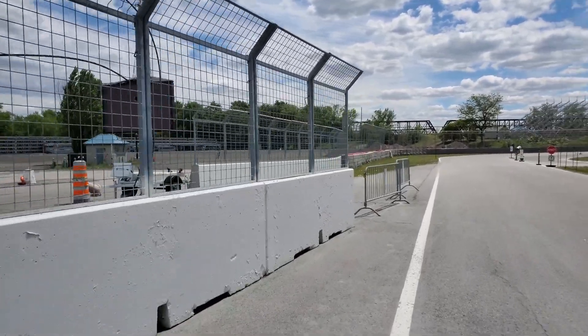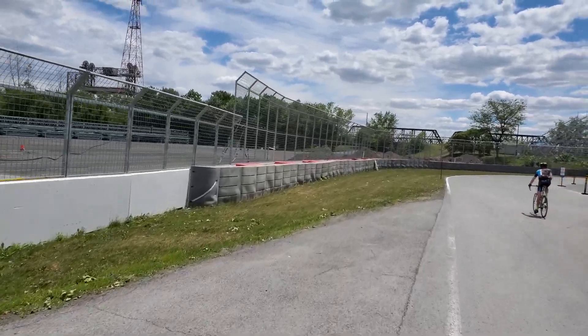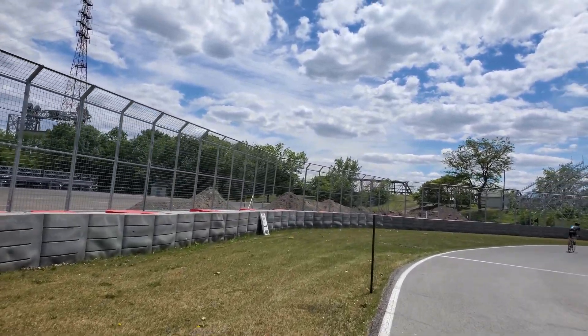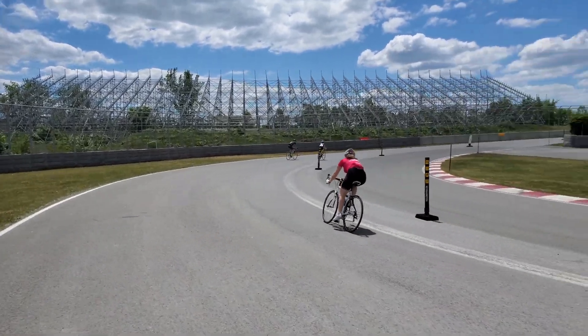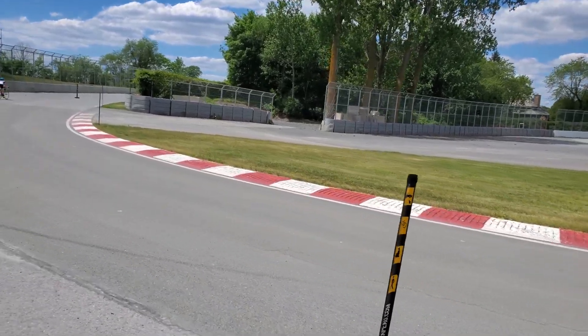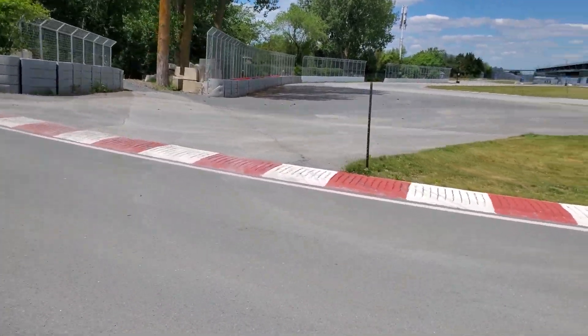We're coming up to the main first chicane here — the first turn. You can see on the walls here they have this padding. If you ever come to Montreal, rent a bike and experience this. To actually be able to ride on a world-famous racetrack is definitely an experience in itself.